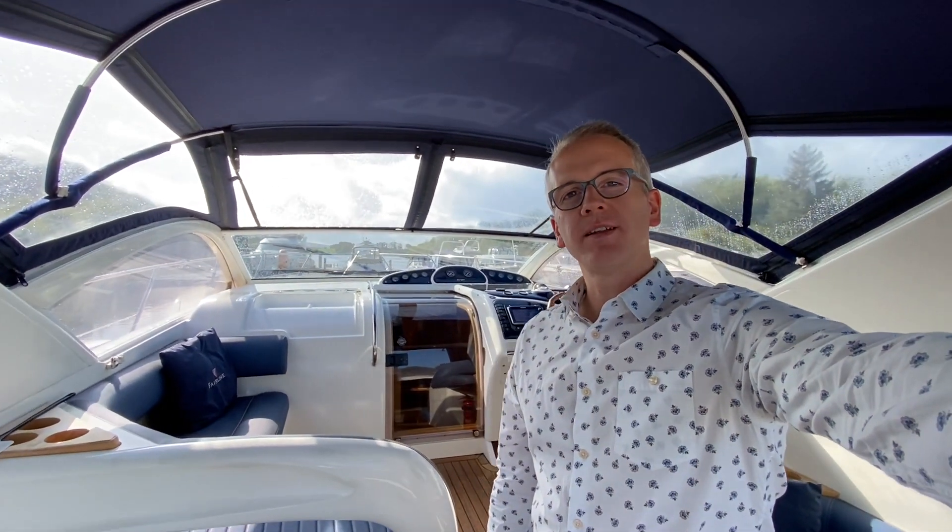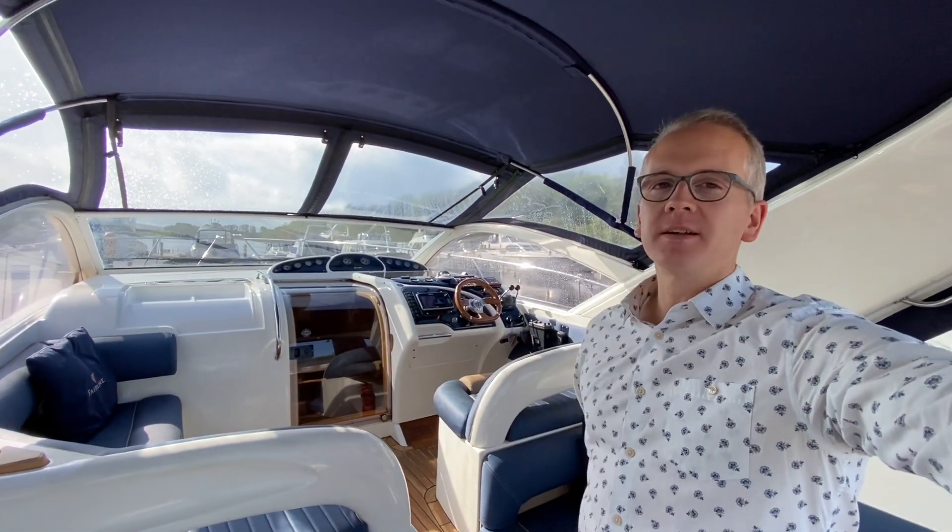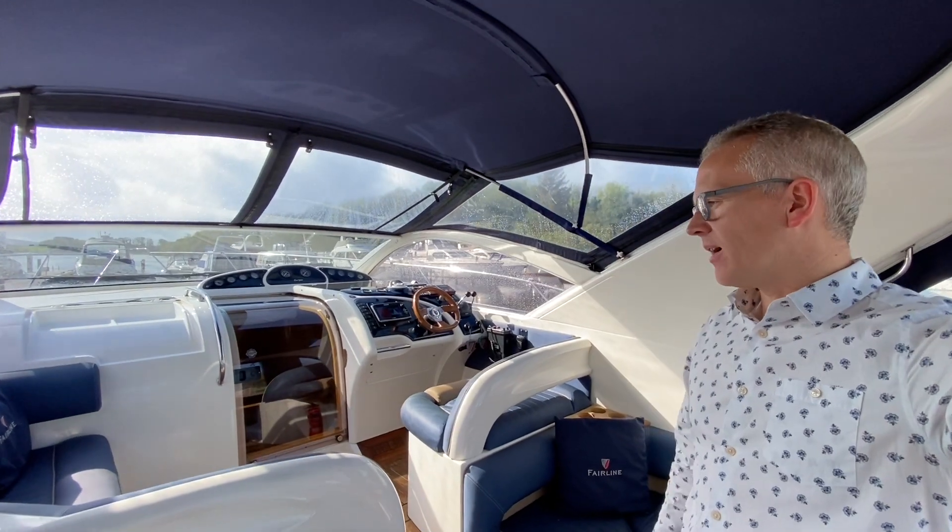Hi, I'm Niall from Gulfstream Boat Sales. We are in Fermanagh today again on Loch Errand, taking a look around this stunning Fairlane Target 37.